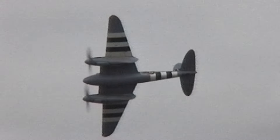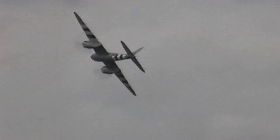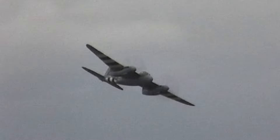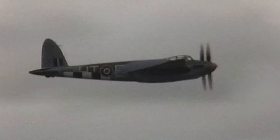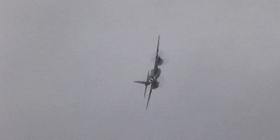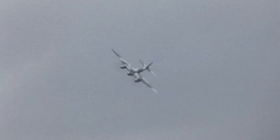There you have it — the de Havilland Mosquito, a true marvel of aviation engineering. If you've enjoyed this journey through history, don't forget to give us a thumbs up and subscribe for more of our great adventures — not just aviation, but all our motorhome travels. This particular video, at the beginning, was actually filmed at one of the BRITSTOP stay-over sites. So hey, stay tuned for more information.